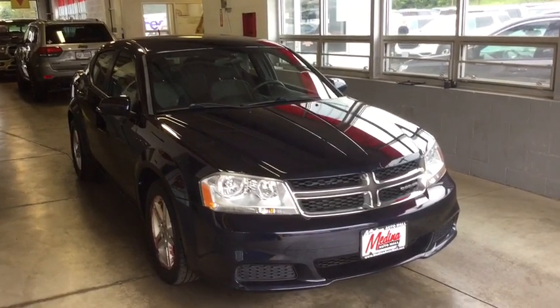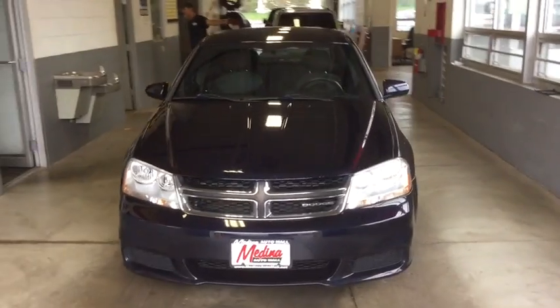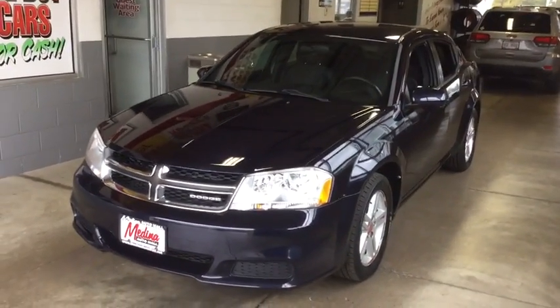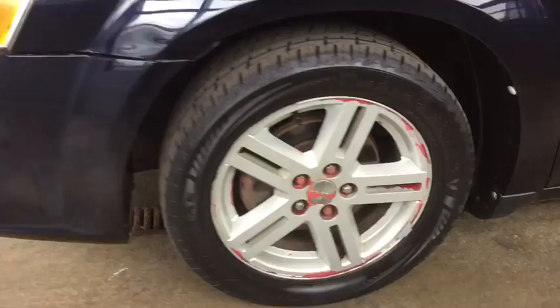Stop by and take a look at the 2011 Dodge Avenger. The Avenger combines strength with fuel efficiency to ensure that its sporty looks do not deceive. Electronic stability control is designed to help you maintain control during inclement driving conditions.